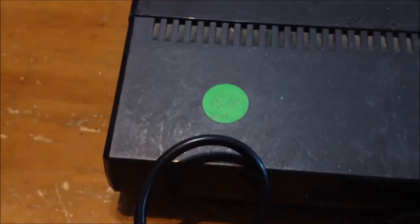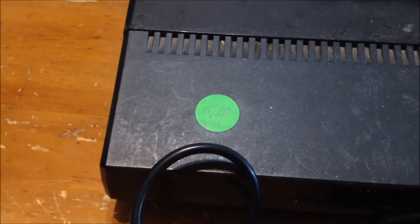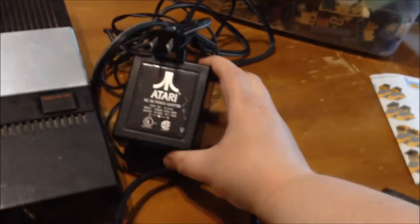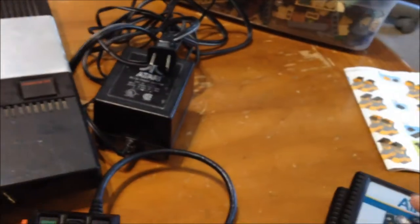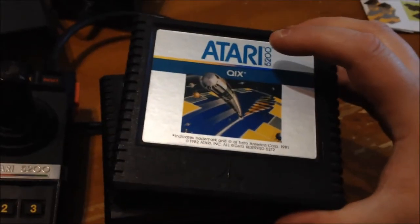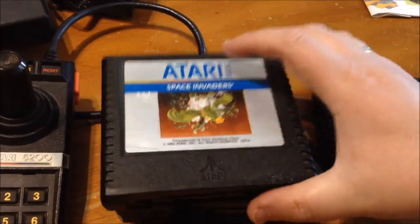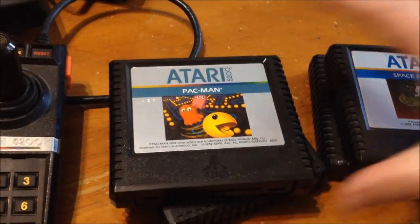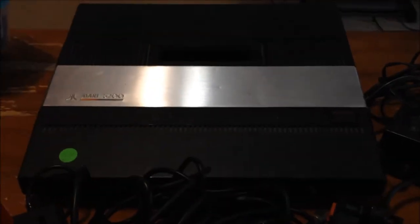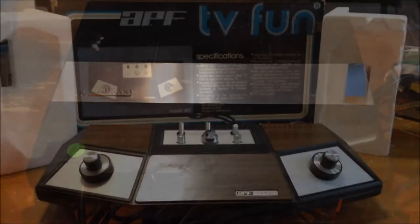He wanted $15 for it, but that is not what I paid. I bundled some stuff together — you'll see that soon. It came with the power brick, Quix, Space Invaders, Pac-Man, and Centipede. So, Atari 5200 — pretty cool. Haven't found one of those in a while.